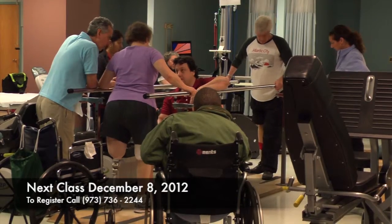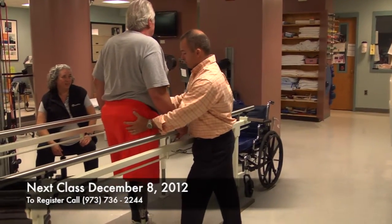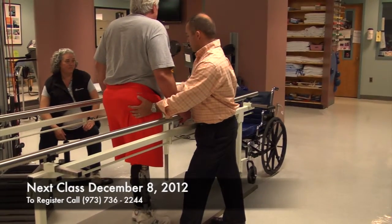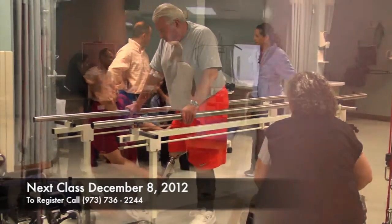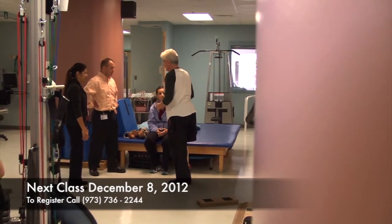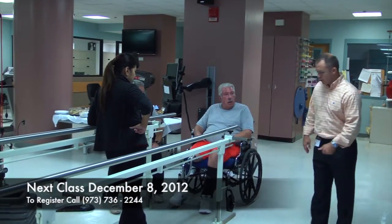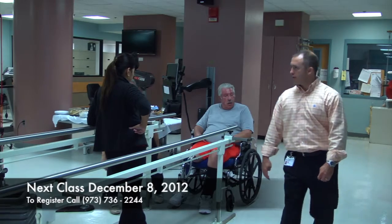Working with Next Step Orthotics and Prosthetics technicians, hospital physical therapists, and amputee walking experts, the school provides support for both above and below knee amputees. The six scheduled seminars provide solutions to problems faced by the amputee by demonstrating exercises, gait training, and walking techniques.